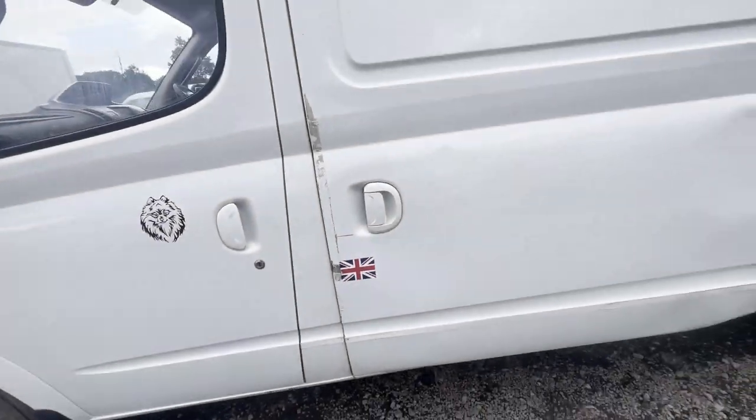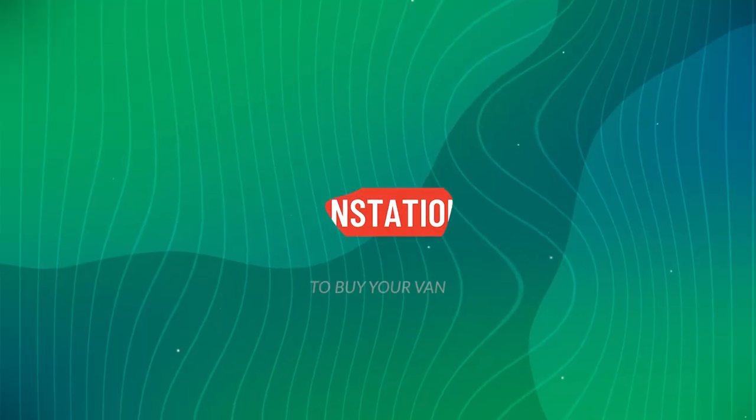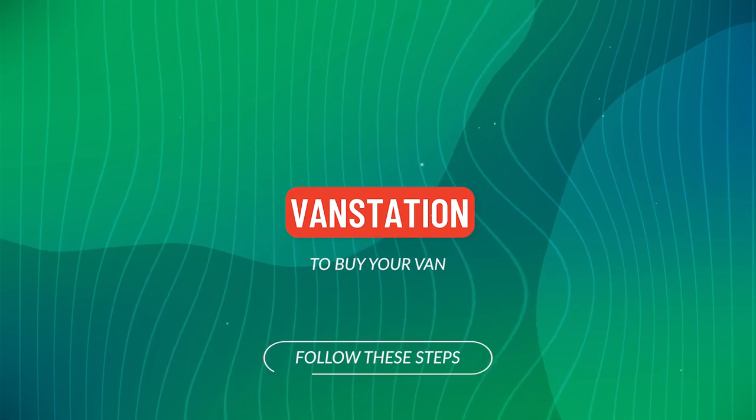EU status: ULEZ compliant. HPI clear. Click the link in the description for pictures and more info. Alternatively, call or WhatsApp us.